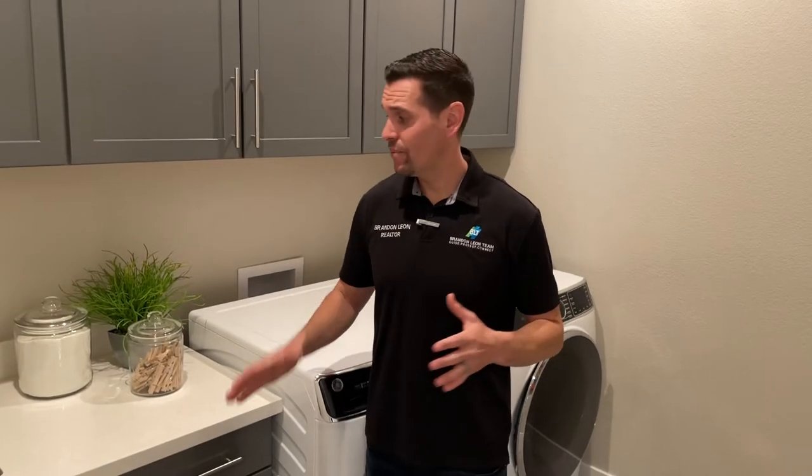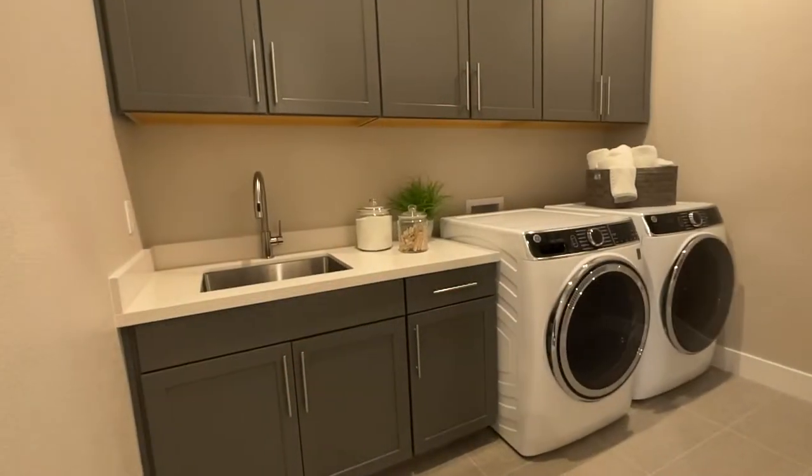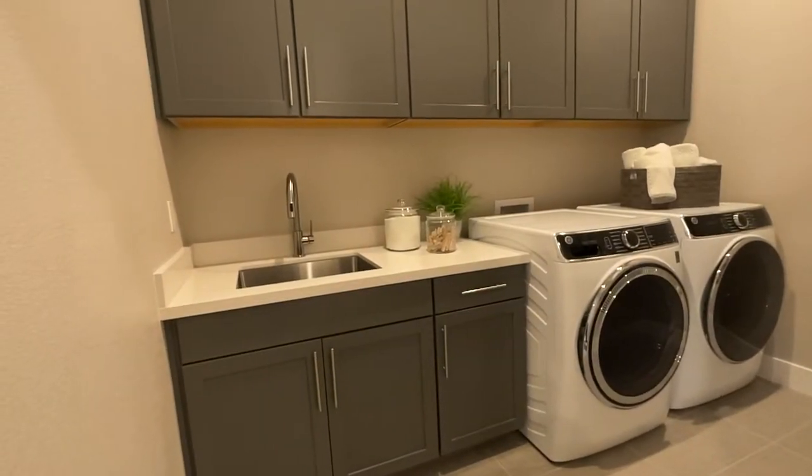Check it out. This laundry room has some great storage. It has a countertop, which is always needed when folding clothes, and a sink.